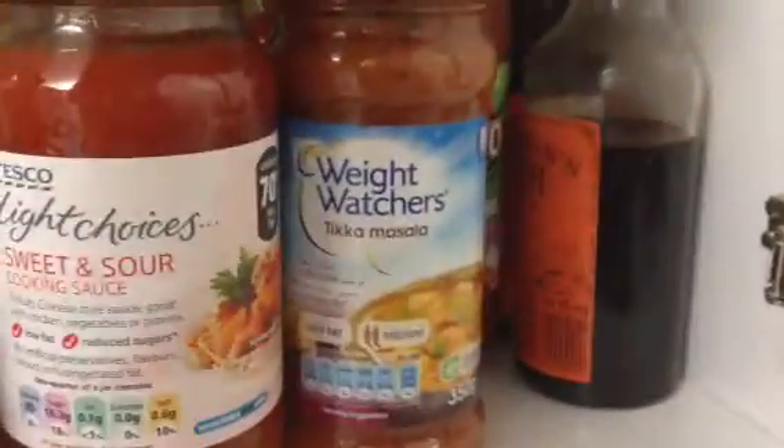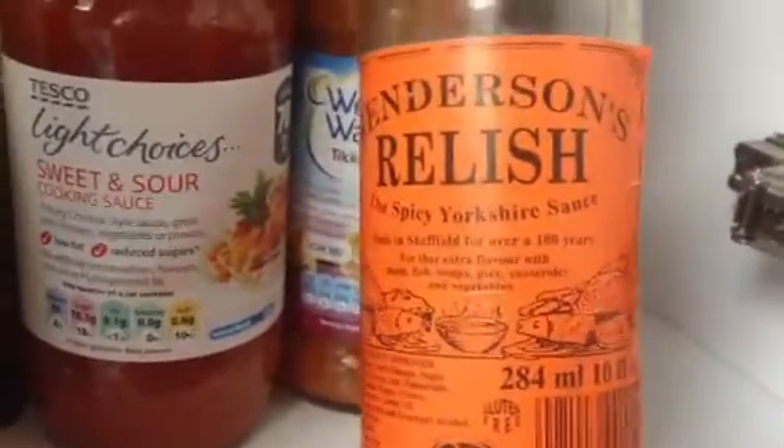I'll also show you something else that you can only get in Sheffield and it's called Henderson's Relish. It's my favourite sauce ever. You can put it in gravy, soup, pies, chips. I've got other bottles there and we're thinking of sending a bottle of that to Aisha if she wanted to try it.